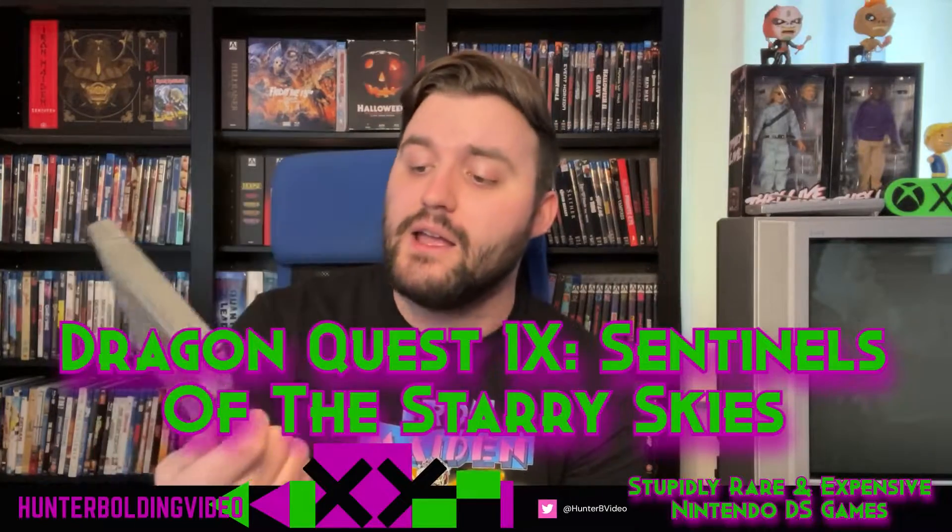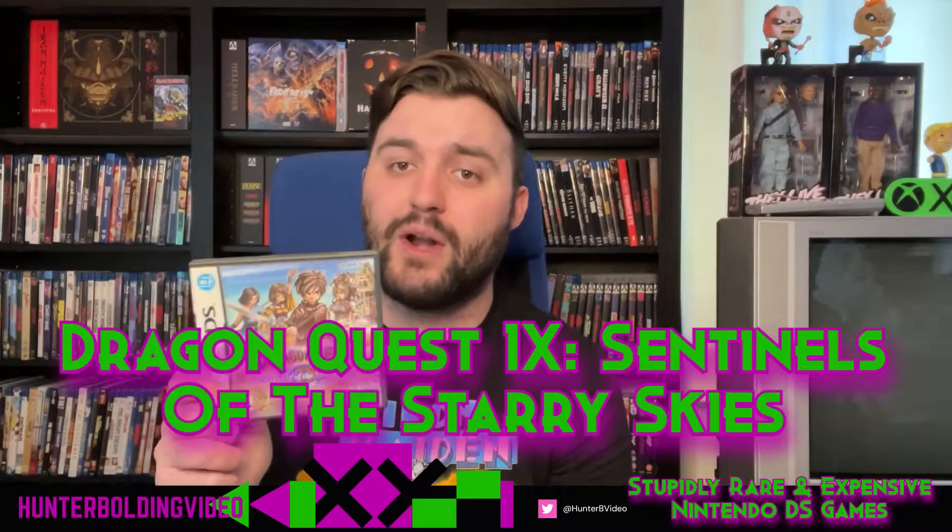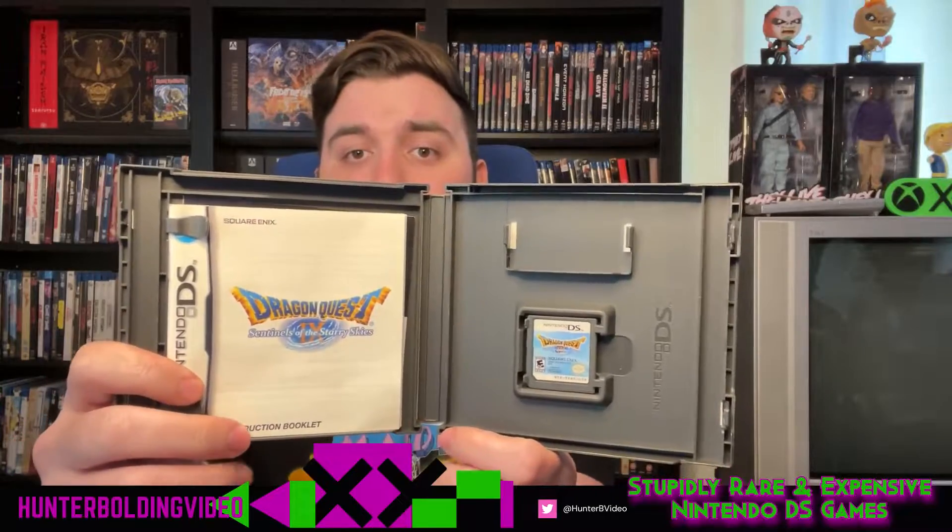Here's Dragon Quest 9: Sentinels of the Starry Skies. This is the only one I've had for a long, long time — I was trying to get all the Dragon Quest games on the DS for cheap, but the prices have skyrocketed since. You can get this one for about $45; it's the cheapest of the bunch. It's pretty easy to find, just in demand because it's a Dragon Quest game. It's pretty fun — I beat this game.